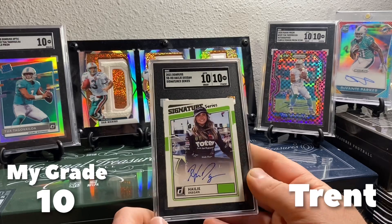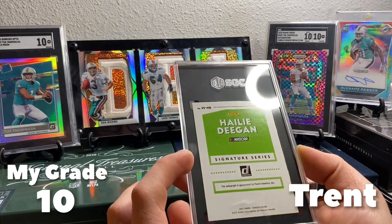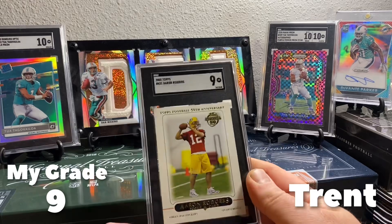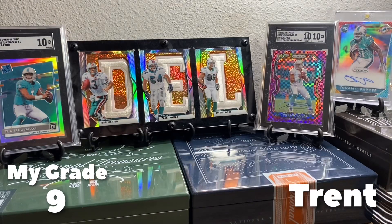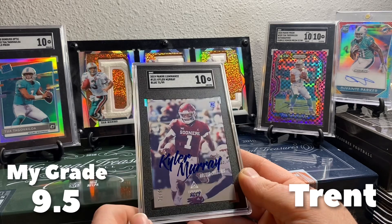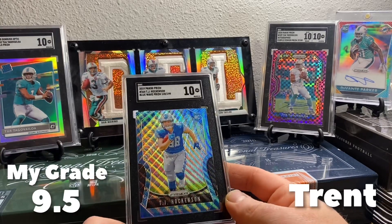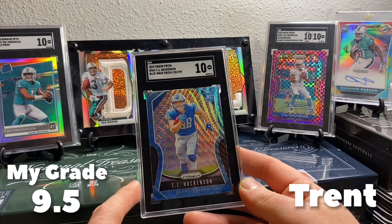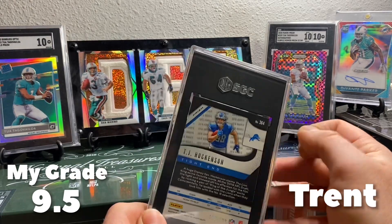And a Haley Deegan auto 10 — that is cool. I don't do much NASCAR but that's neat. And we have an Aaron Rodgers — got a 9 on this. Kyler Murray rookie out of 99 got a 10 — this is the blue variation from Luminance out of 99. This one's sweet. I'm a Hawkeyes fan so Hawkinson is my dude — that's pretty cool, got a 10. The color match on that is awesome. I'm not a Lions fan but I don't know, I might talk to this guy.